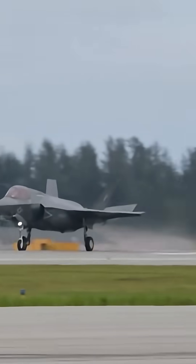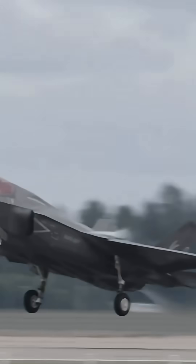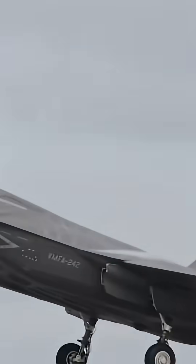The F-35 isn't just one plane — it's three distinct variants, each designed for a specific role. The F-35A is the workhorse for the U.S. Air Force and most international allies. It's a conventional takeoff and landing jet built for speed and long-range missions.